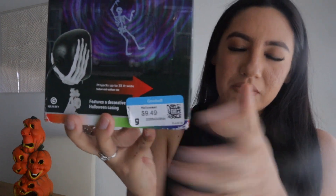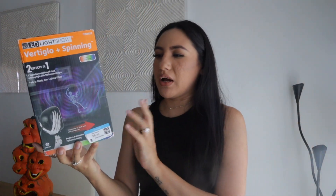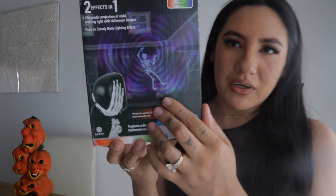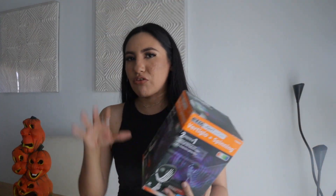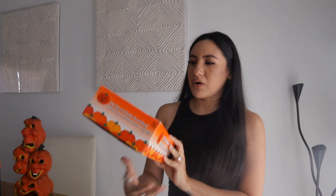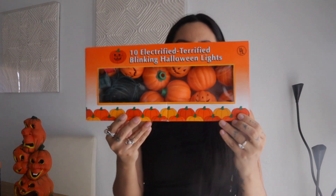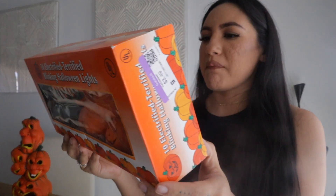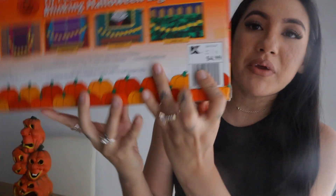Moving on to home stuff — my husband picked up this projector light for outside of the house. This one was kind of expensive for a thrift store, but if you get these at the store they're pretty pricey. When we tried it, it doesn't have a skeleton but it has ghosts flying around. We still liked it and brought it home.